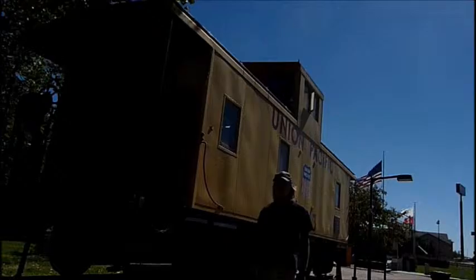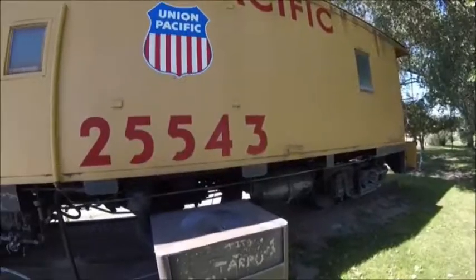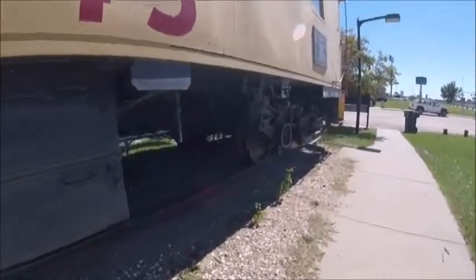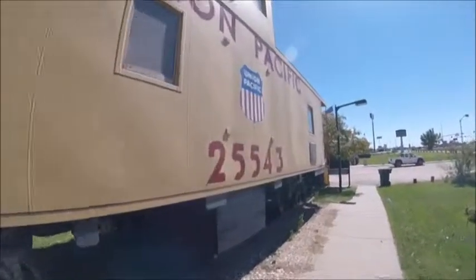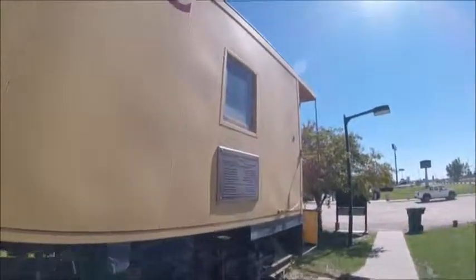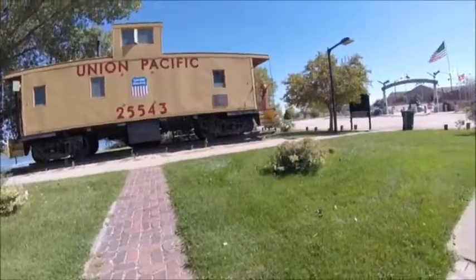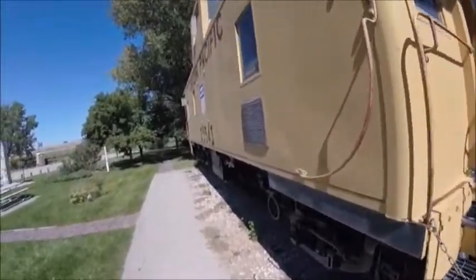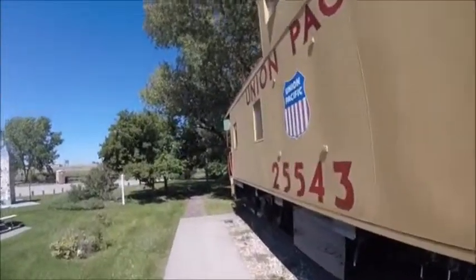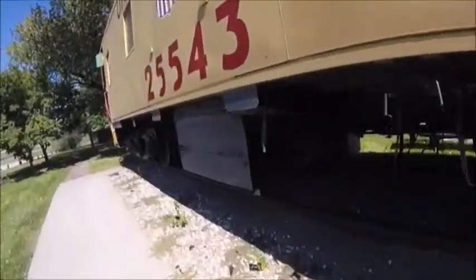Union Pacific 255-43 was built in 1964 and is a CA-class steel caboose. This caboose was one of many steel Union Pacific cabooses that were used behind freight trains on the Union Pacific line, and also was used as the conductor's office while working night and day shifts on the train.